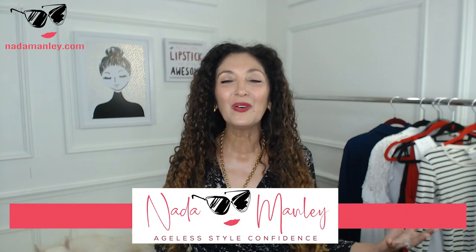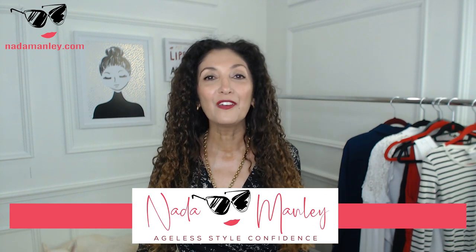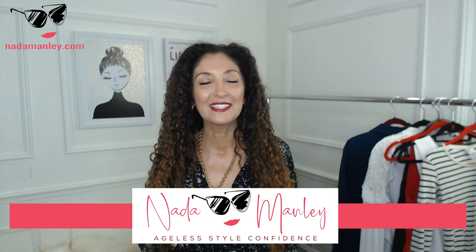Hey, welcome to my channel. My whole goal for this channel is to help you build a wardrobe and a style that you love so that you can look and feel beautiful and confident every single day.